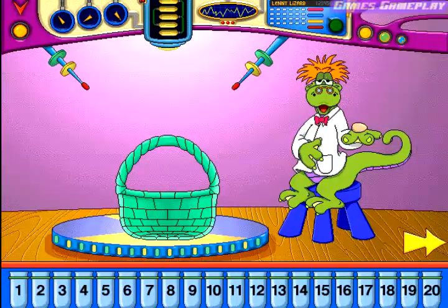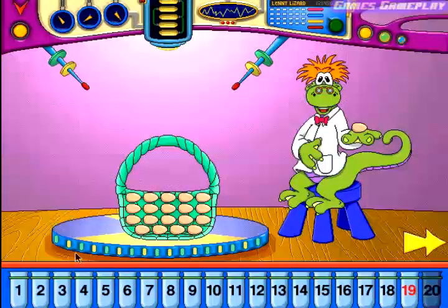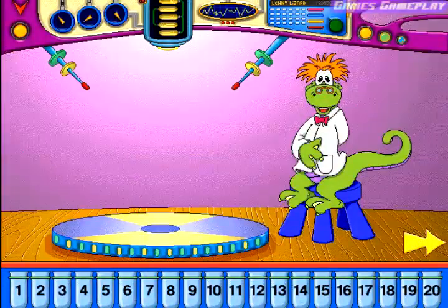Estimate how many of these will fit into this container. Twenty. Try again — you've got too many, choose a smaller number. Nineteen. You've calculated the contents of that container correctly. Great work! Look for one of these amazing animals in your treehouse.